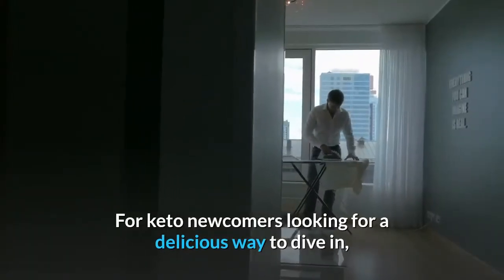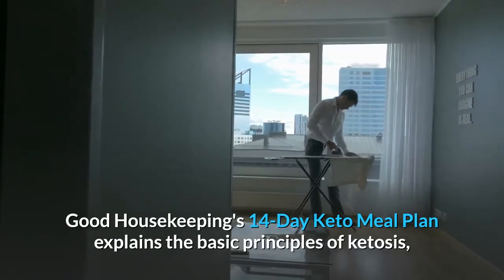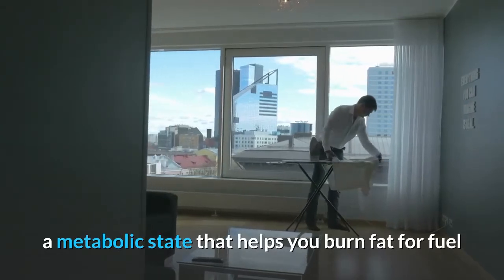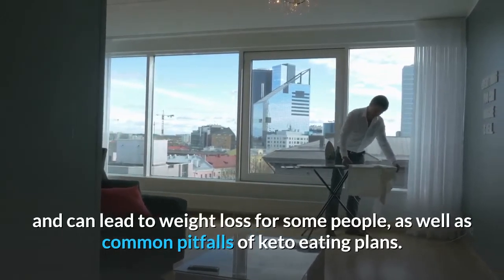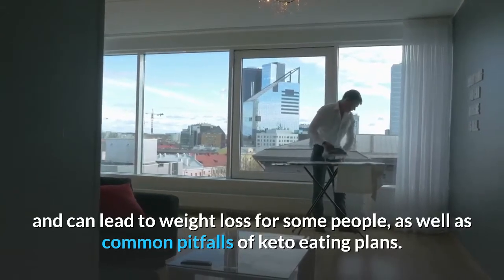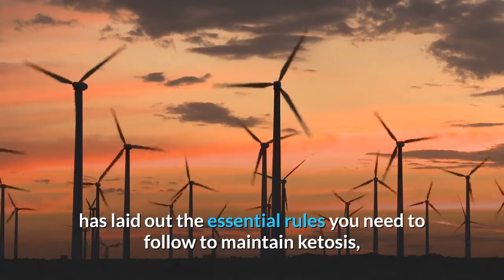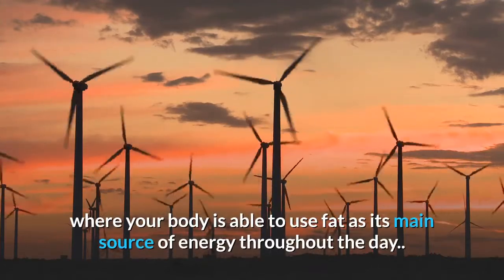For keto newcomers looking for a delicious way to dive in, Good Housekeeping's 14-day keto meal plan explains the basic principles of ketosis — a metabolic state that helps you burn fat for fuel and can lead to weight loss. The plan also covers common pitfalls of keto eating and lays out the essential rules you need to follow to maintain ketosis, where your body uses fat as its main source of energy throughout the day.